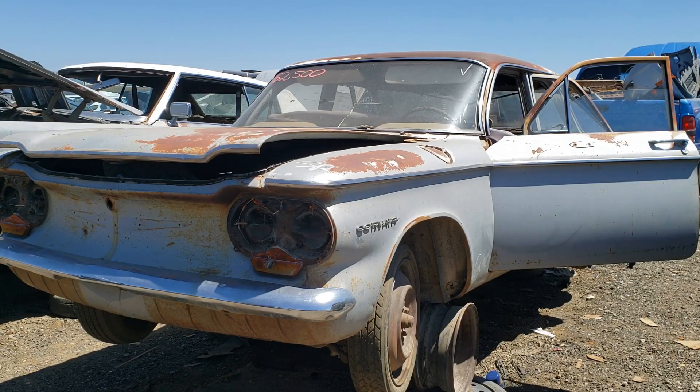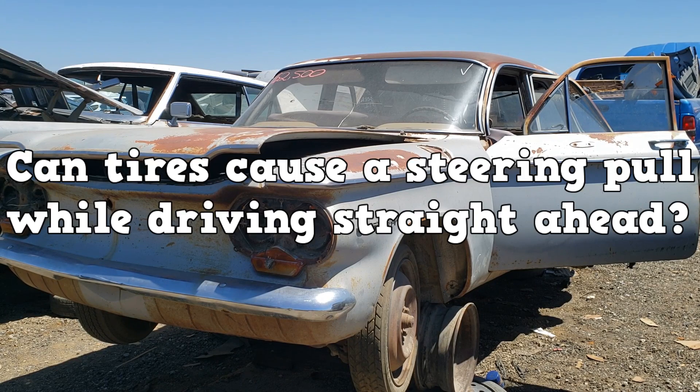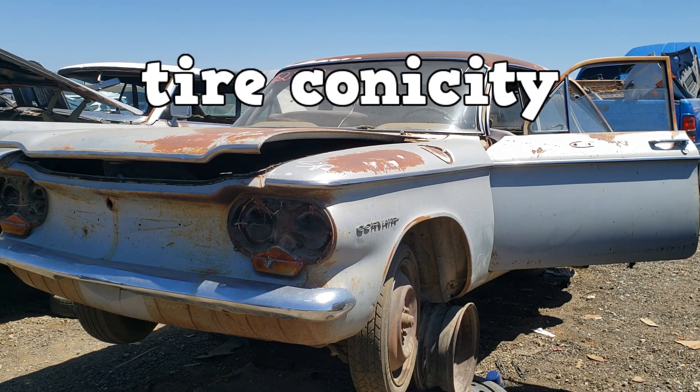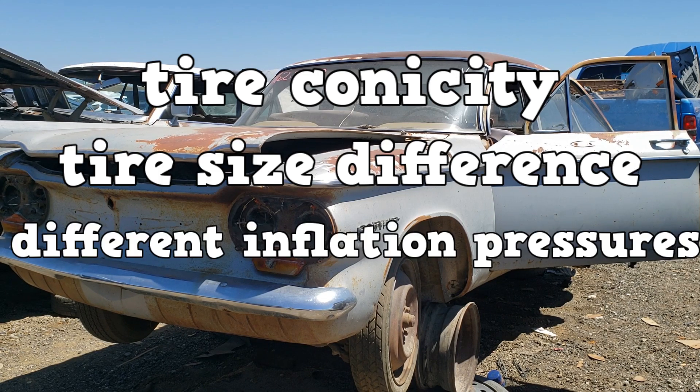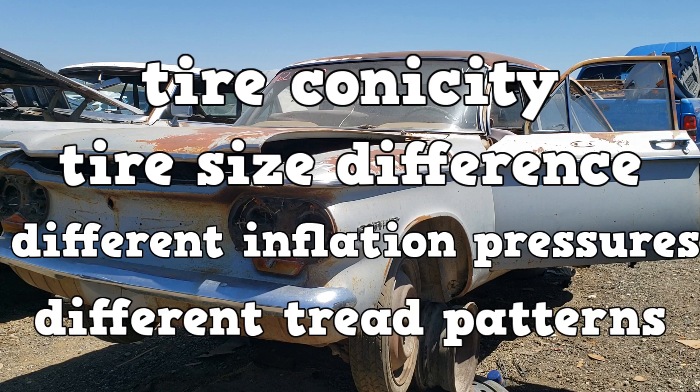Moving on to steering pull — can tires cause a steering pull while driving straight ahead? Yes, in many ways. Ever heard of conicity? What if one tire was bigger than the other in the front? That'll cause a pull. If the inflation pressures were different, that'll cause a pull. If the tires were the same size but had different tread patterns, that would also cause a pull.